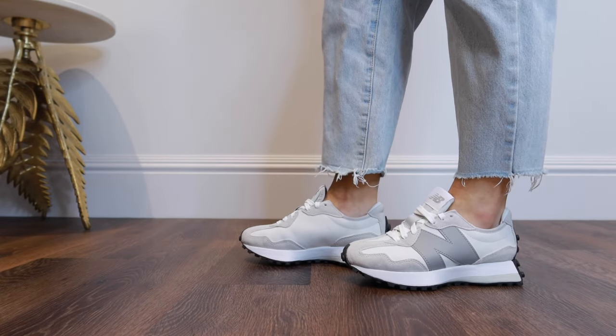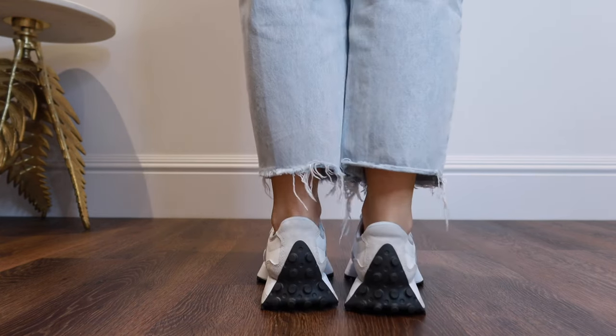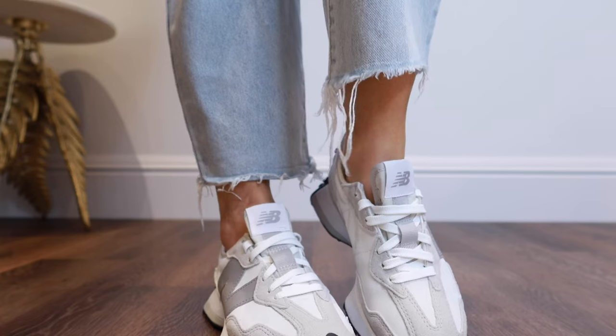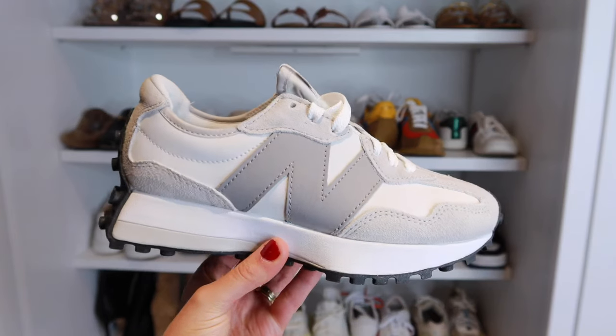New Balance seem to be everywhere at the moment, especially this style which is the 327. Again, you can get these in literally every color you could possibly want, so if the gray pair I'm showing now isn't for you, there's bound to be a pair that you will like. I think these are just a great all-round, easy pair of trainers to chuck on and style.